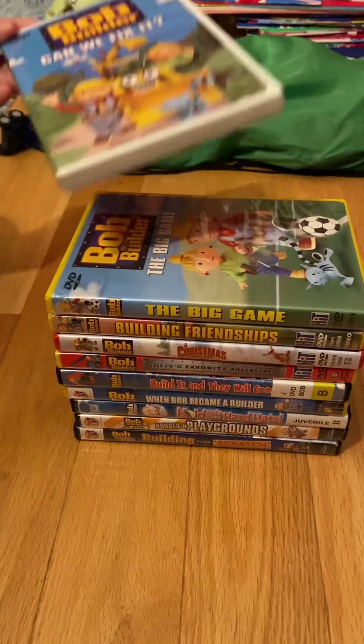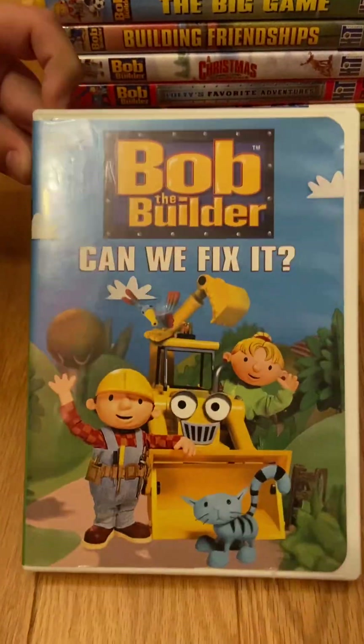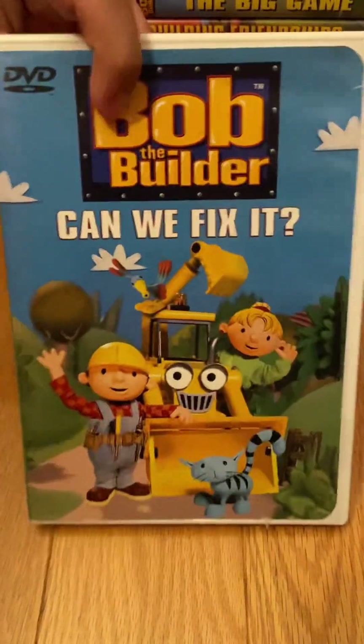Let's start off with the original first Bob the Builder home video release, Can We Fix It?, from 2000. This is a 2002 DVD, and I've had this DVD for a long time.